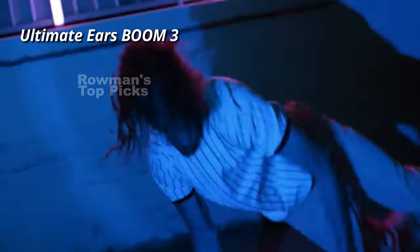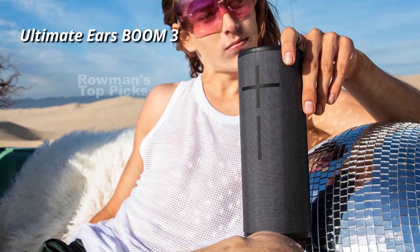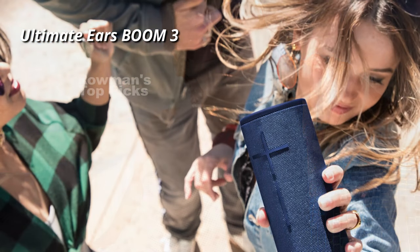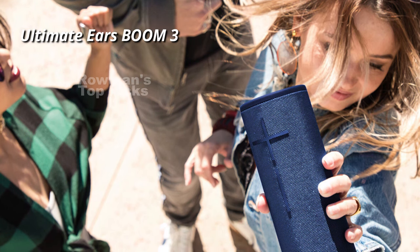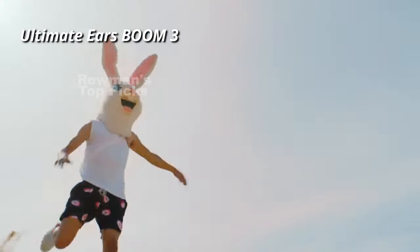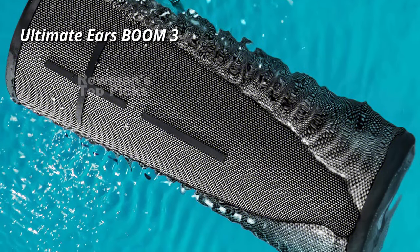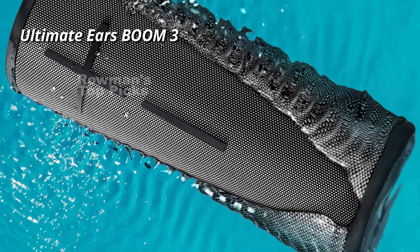The Boom 3 has a powerful sound with unique audio processing that produces clear and balanced sound at any volume level. It also has a deep and rich bass that doesn't distort or exaggerate your music. The Boom 3 can fill any room or outdoor space with immersive and stereophonic sound that radiates evenly in all directions. It has a new magic button on the top that lets you play, pause, and skip tracks directly on the speaker.